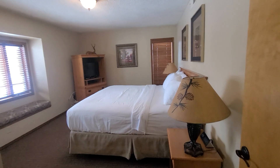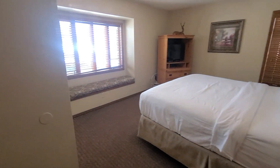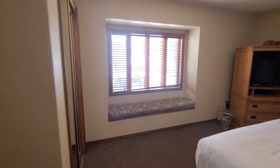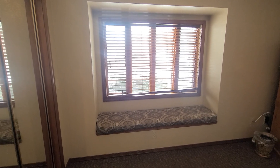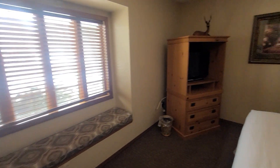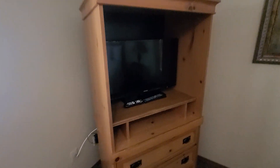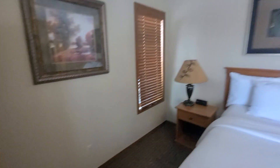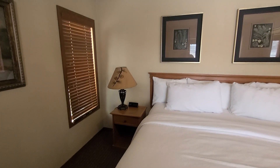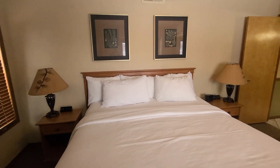In the second bedroom, another king size bed, nightstands, nice little sitting area by the window, big full size closet, and you got the TV, dresser. Same setup as the other bedroom, where it has the electrical ports right beside the bed as well as USB.